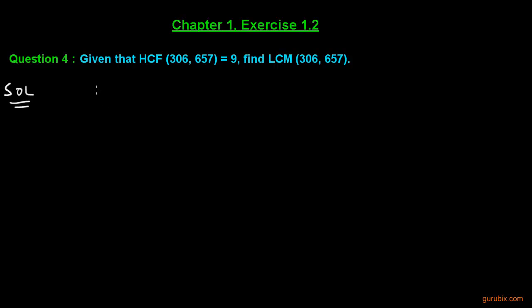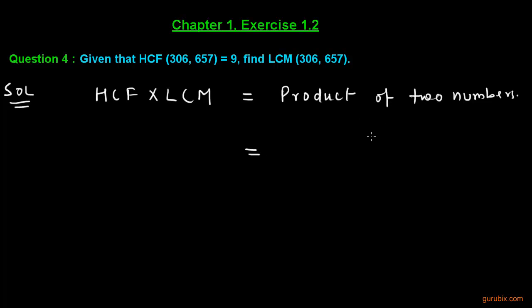We shall use the formula that the product of HCF and LCM is equal to the product of the two numbers. The product of the two numbers is 306 multiplied by 657, the HCF is given as 9, and we have to find out the LCM.